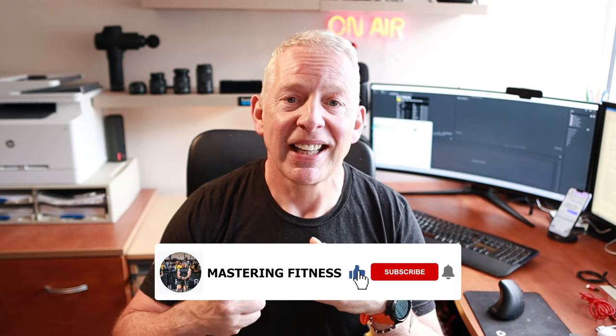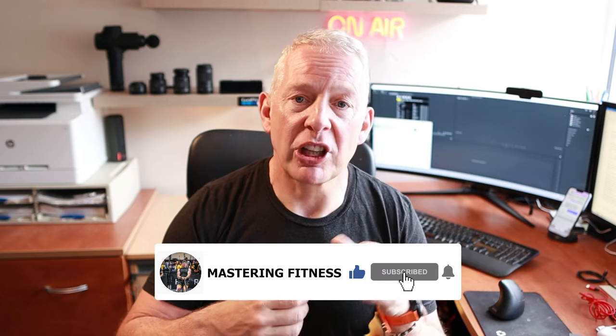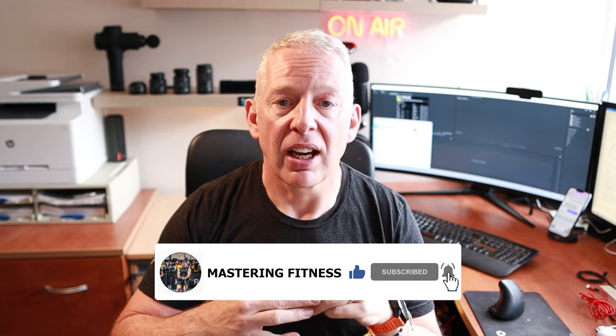Quick diversion — regulars can skip ahead. If you're not a subscriber, please go down below and hit the subscribe button and the like. My first target on YouTube is to get to 100 subscribers, so help me out and get me there.